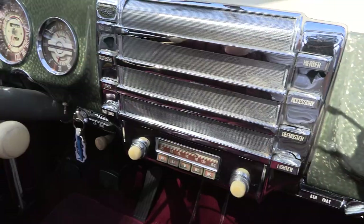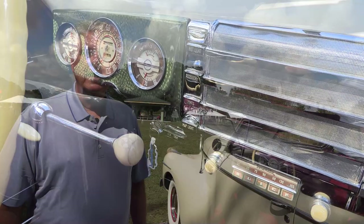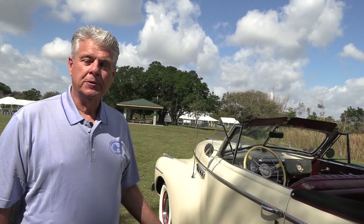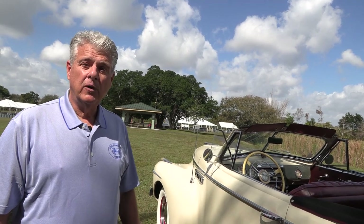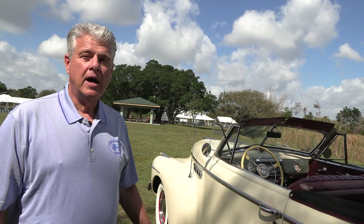I am actually the third owner of the car, and it is just going to turn 29,000 miles. I'm able to document the history all the way back with pictures of the car and the owners. The car drives magnificently — it was really built as a touring car, and it tours beyond your imagination.